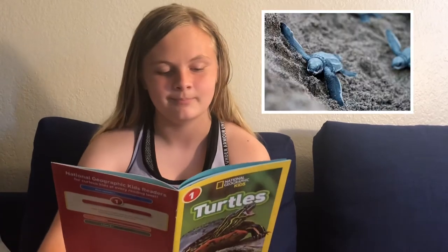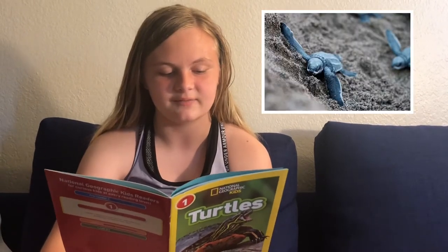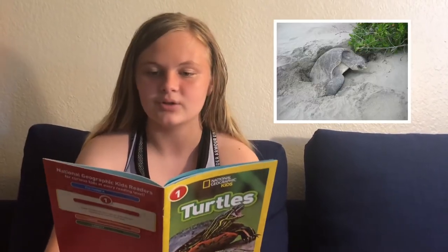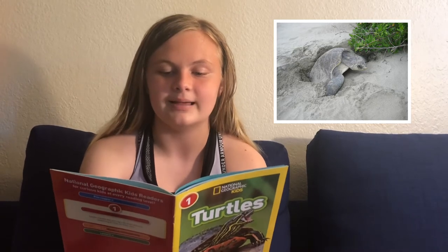Tiny turtles: baby turtles eat the same kinds of foods that adults eat — babies can do this as soon as they hatch. A mother turtle digs a nest in the dirt or sand, she lays her eggs in the nest, then she covers it.